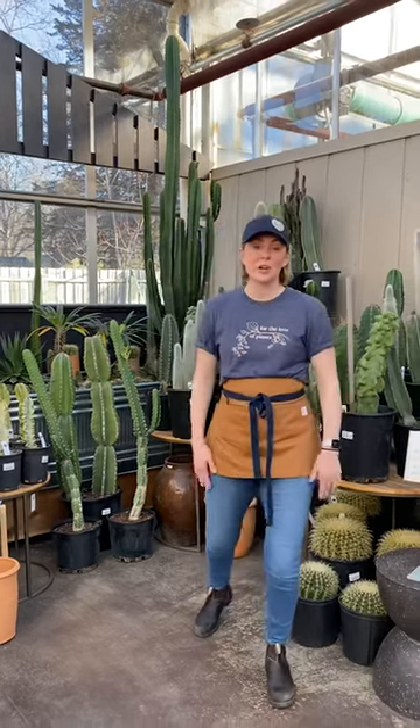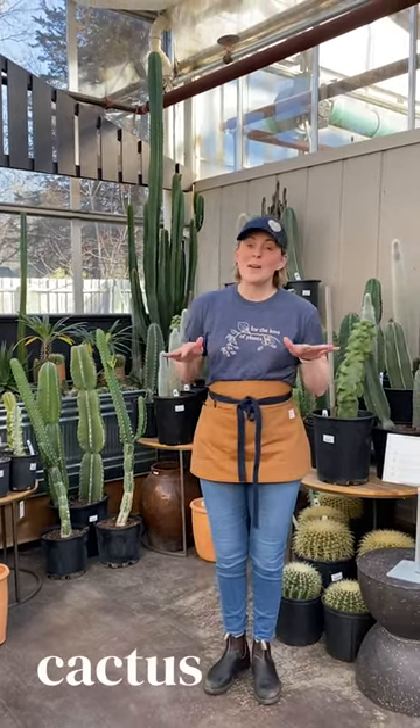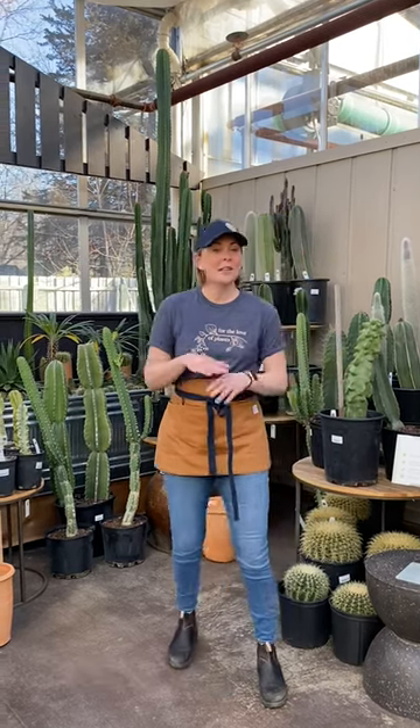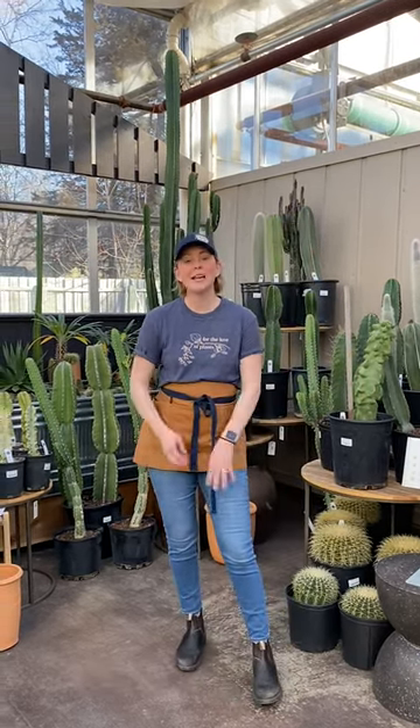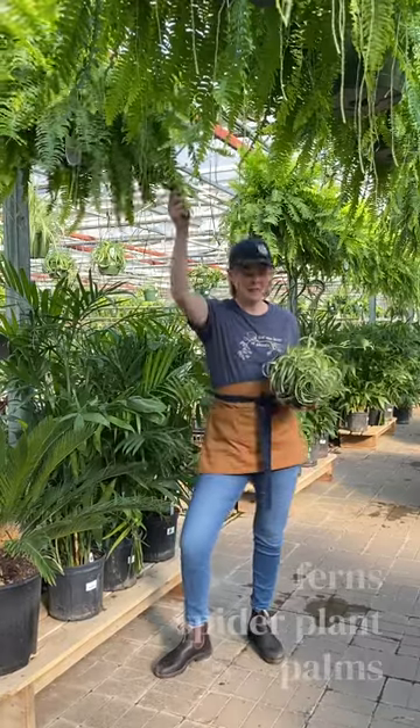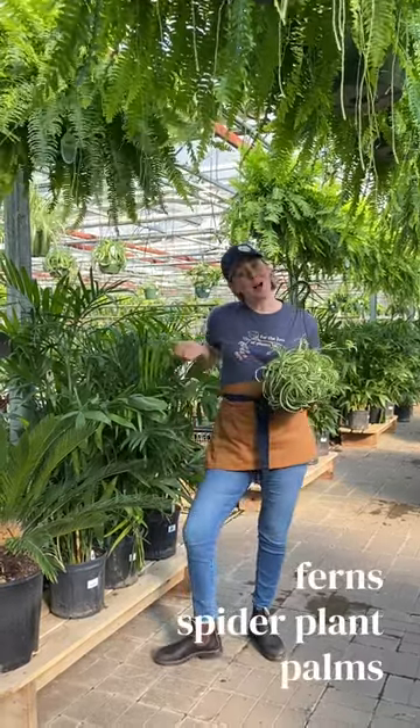Now we're here in the cactus corner. Cactus are a great pet safe plant — pets are not going to go near it. If they experience it once, they'll be done. With that being said, you don't want prickles up in your cat's rim, so be careful. A couple other pet safe varieties include ferns, spider plants, and palms.